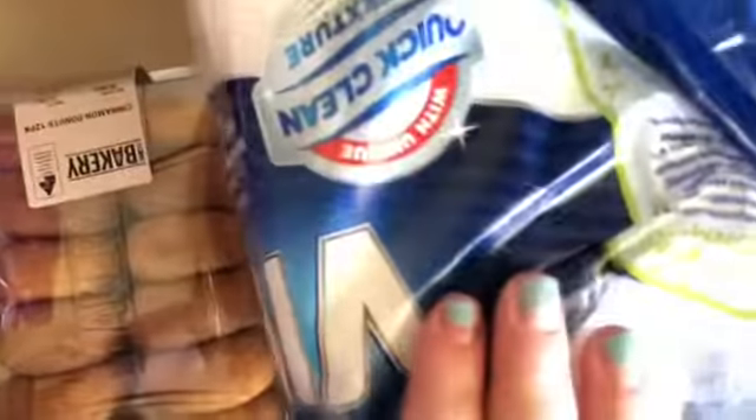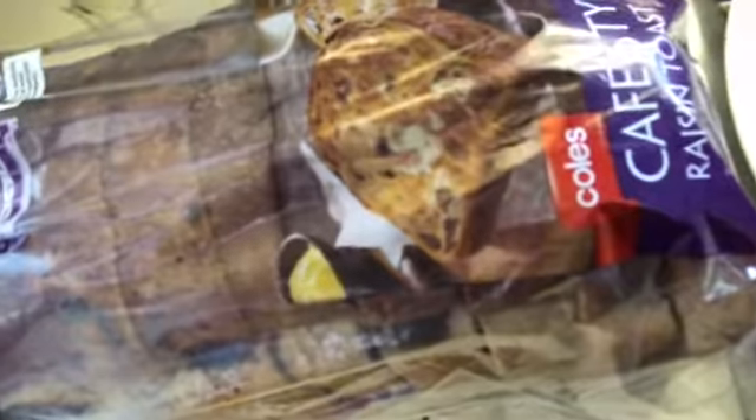I also got a three-pack of paper towel, a loaf of raisin bread, and then the stuff that's already in the fridge — some butter, some yogurt, and six eggs.